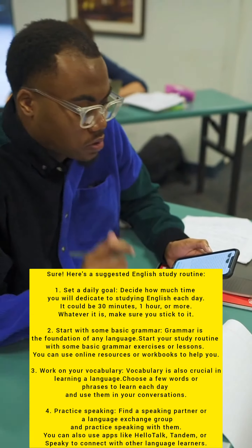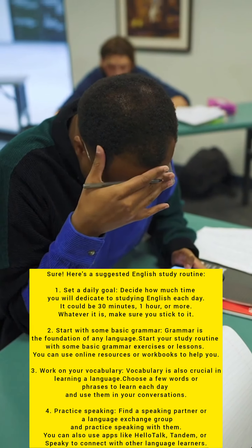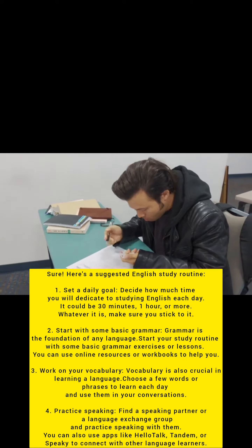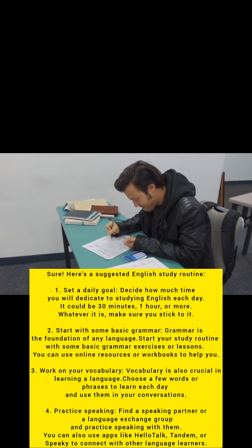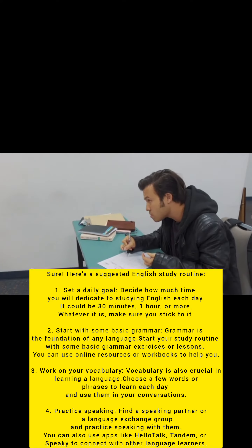Here's a suggested English study routine. First, set a daily goal: decide how much time you will dedicate to studying English each day. It could be 30 minutes, 1 hour or more. Whatever it is, make sure you stick to it.